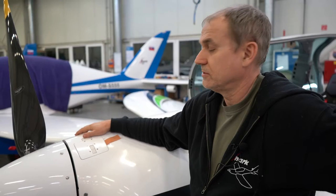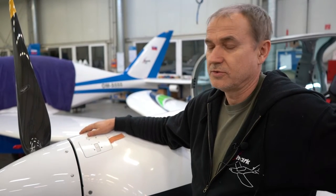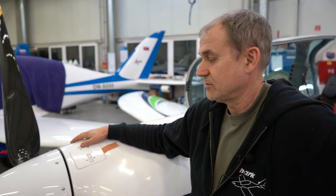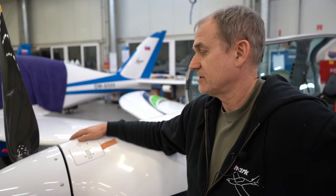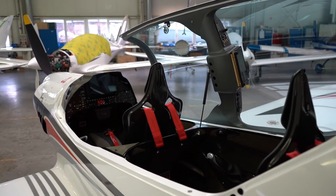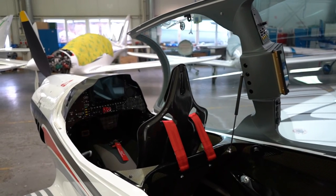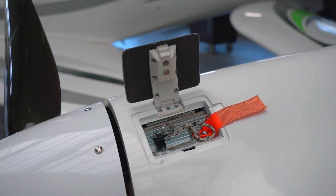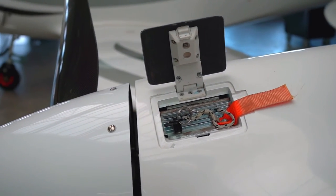When we worked on certification of the Shark for the new 600 kg category in Czech, and even in Germany, there is one significant difference to the old rules: it is mandatory to define the weight on both seats in the aircraft. For us that means both the front seat and the rear seat. In Czech rules it is 100 kg, and in German rules it is 110 kg. To handle this, I worked about one year to find a solution to stay within the CG limits defined by the rules and the properties of the aircraft.